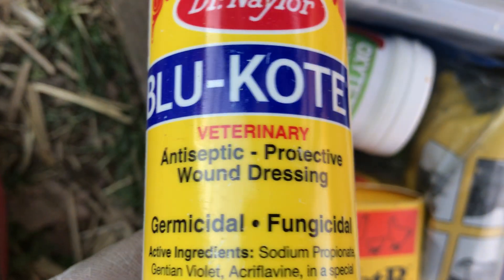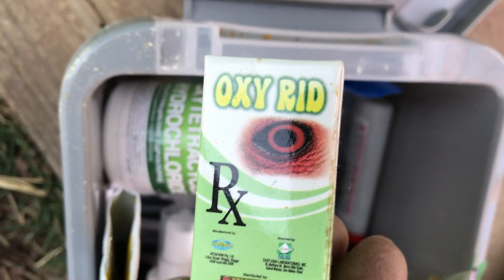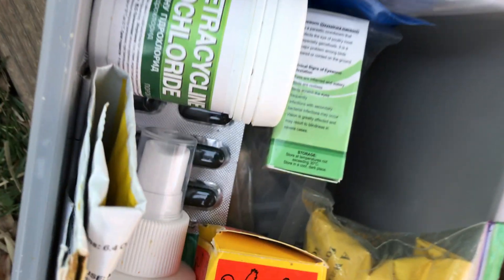Blue coat antiseptic protection wound dressing — we got all kinds of stuff in here. Worm medicine, antibiotics, electrolytes, minerals, eye worm treatment. Keep everything good for the birds.